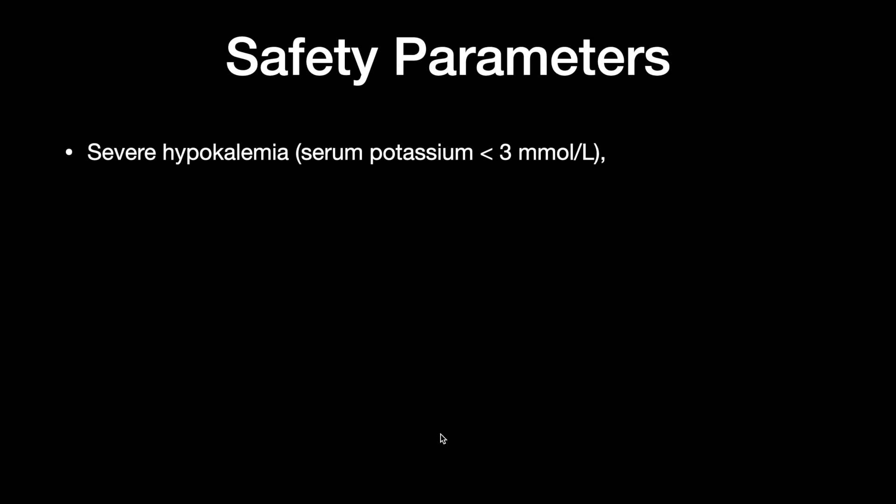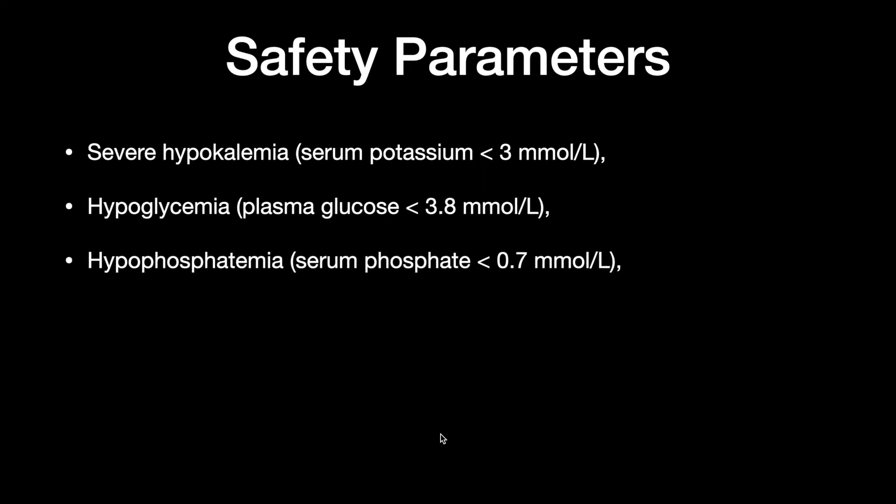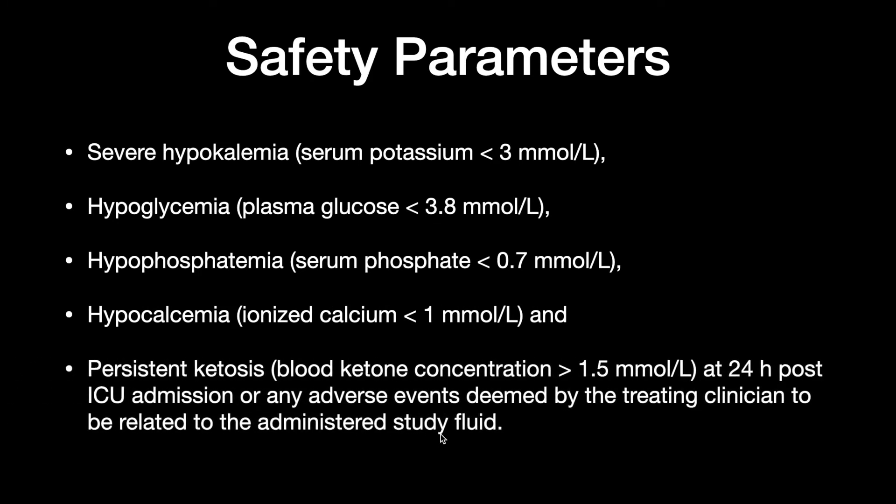The safety parameters assessed were severe hypokalemia defined as potassium less than 3 millimoles, hypoglycemia, and persistent ketosis defined as blood ketone concentration more than 1.5 millimoles per liter at 24 hours post ICU admission, or any adverse effect deemed by the treating clinician to be related to the administration of the study fluid.